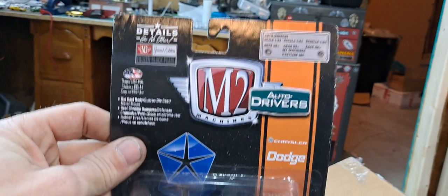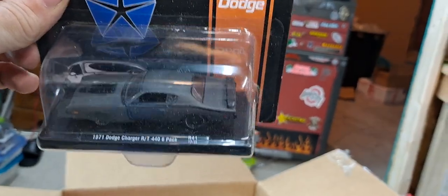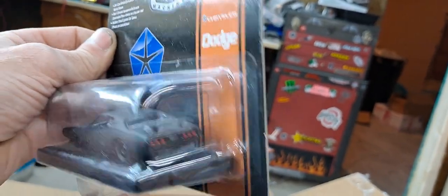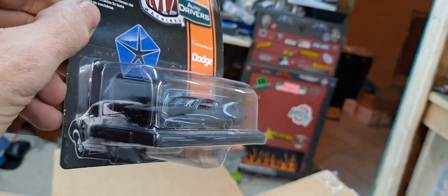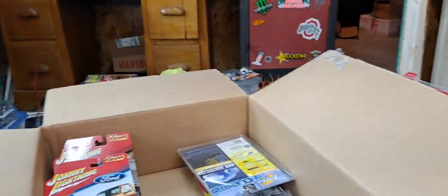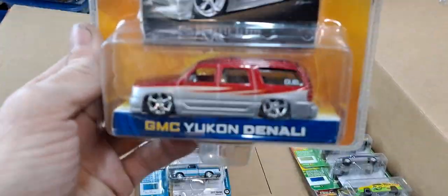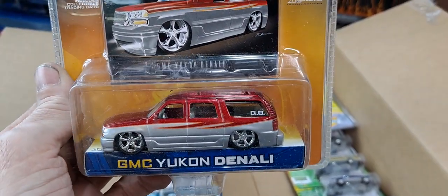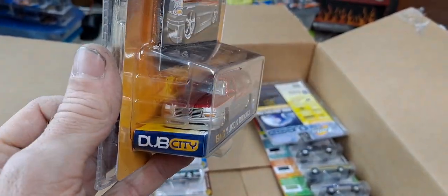And then we got another M2 — a 1979 Dodge Charger RT 440 six pack. I would have bought this because of the all satin black paint. That thing just looks killer — all murdered out. Definitely going to put that on the crack open pile. Make sure you hit that subscribe button — these videos usually lead to more videos, because half of these are going to get cracked open after this video.